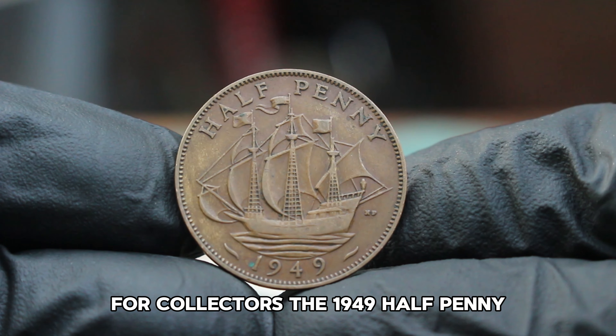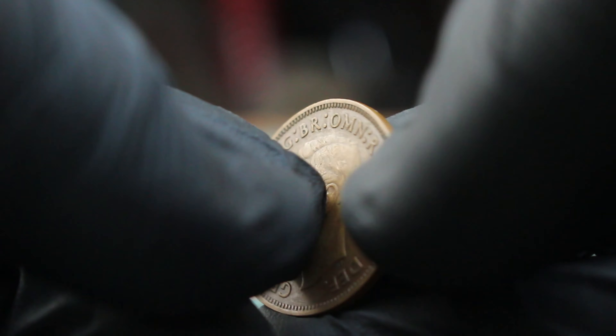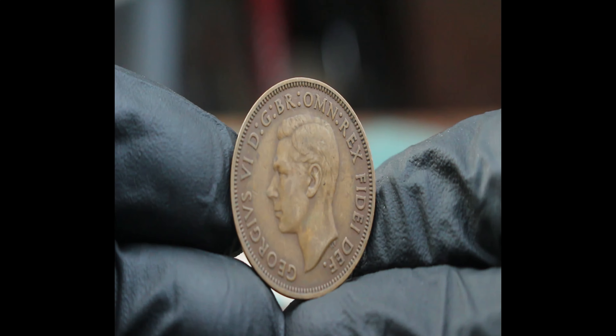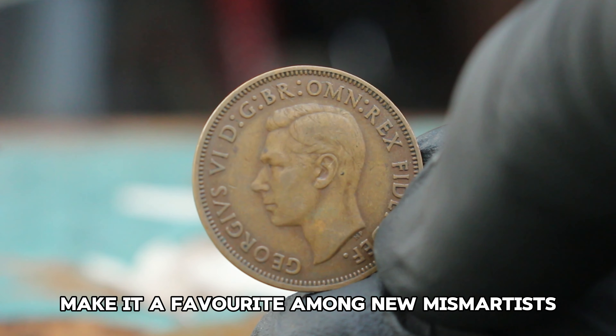For collectors, the 1949 halfpenny is a wonderful addition to any collection of British coins. It represents a post-war Britain and a monarch who led the country through some of its most challenging times. Its historical significance and charming design make it a favorite among numismatists.